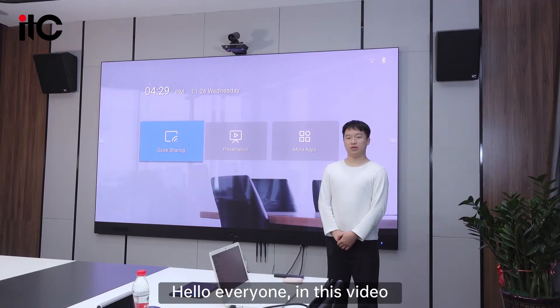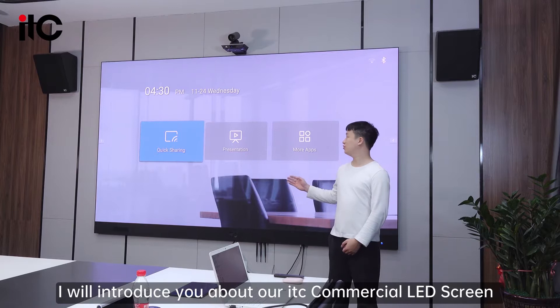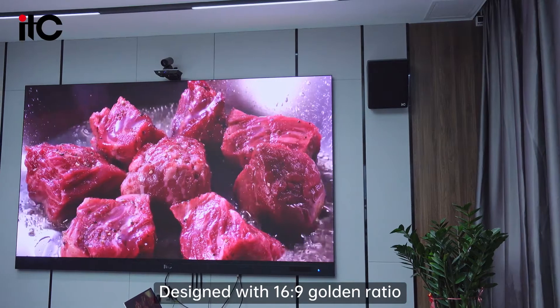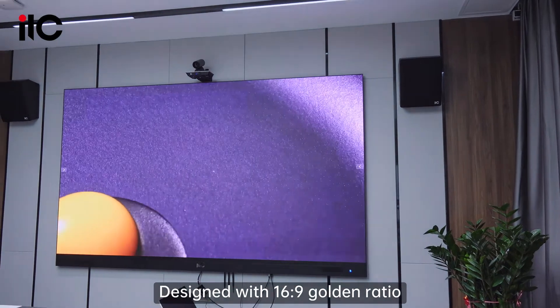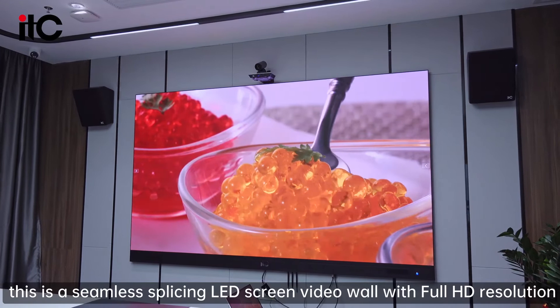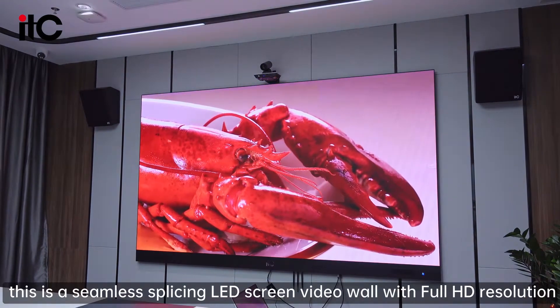Hello everyone. In this video I will introduce you to our ITC commercial LED screen, designed with a 16:9 golden ratio. This is the seamless pricing LED screen video wall with Full HD resolution.